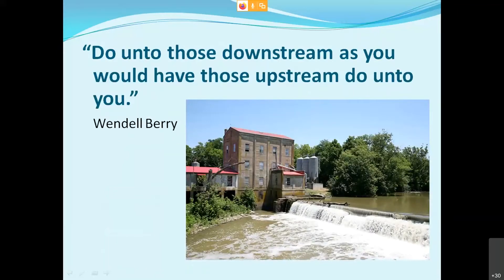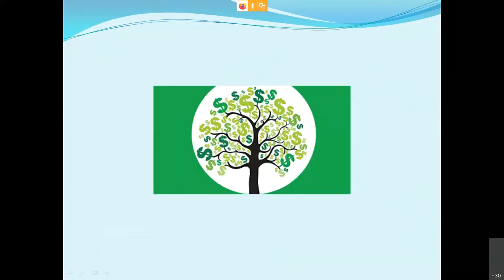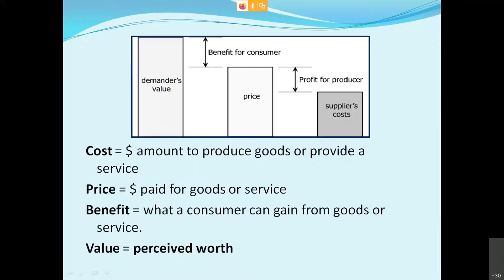If we could live by these words, we wouldn't have to have this meeting. If we treated everyone downstream as we'd want those upstream to do to us, we wouldn't have to worry about water quality. And if we had a money tree, we'd have all the resources we need to address watershed issues — but we don't. I'm going to speak from the perspective of a small business, a contractor, a for-profit organization. So I want to talk about some basic terms helpful to keep in mind as you approach projects.